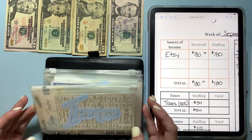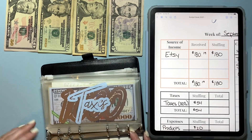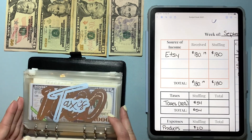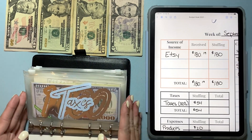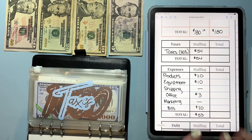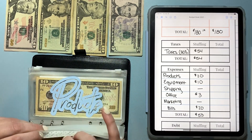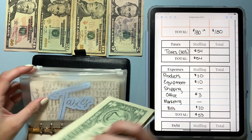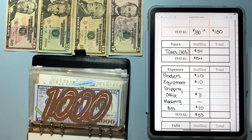I wanted to film this video earlier when the lighting was better, but I realized I was out of ones. I went to the bank but didn't make it before it closed. So we're just going to stuff my envelopes without the ones and make it work. I made a few small adjustments to my budget just to make the numbers make sense, since I need to go to the bank tomorrow when it opens.